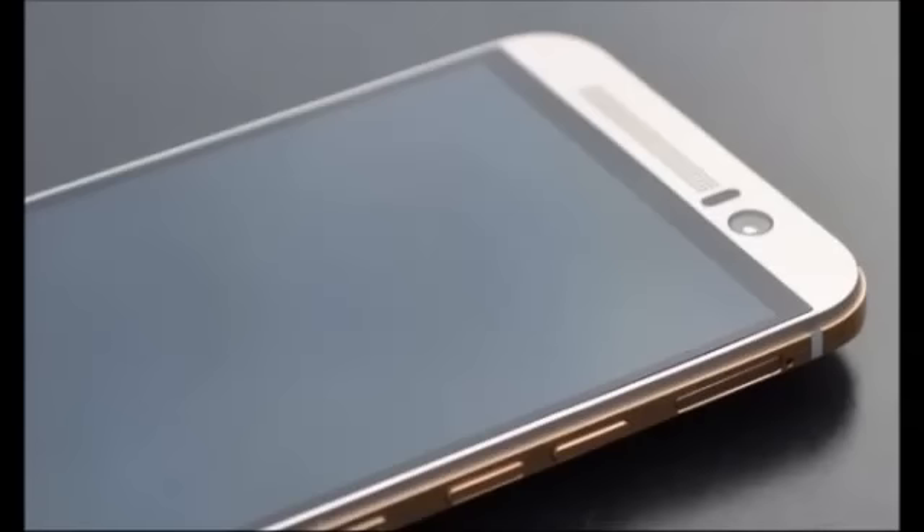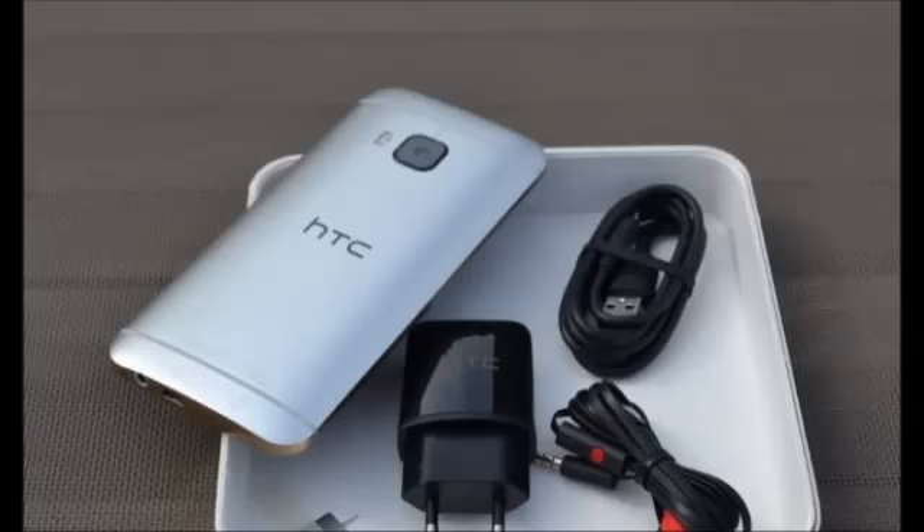Stay tuned to NDTV Gadgets for a full review of the HTC One M9 at a later stage. Thanks for watching. Please subscribe for more.